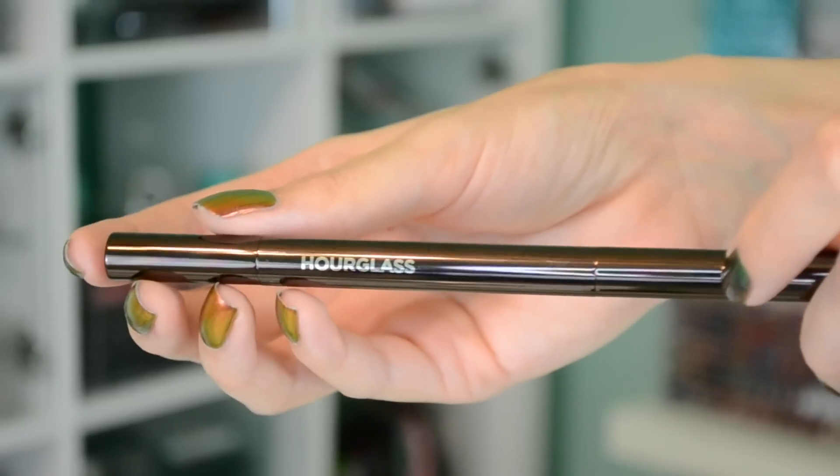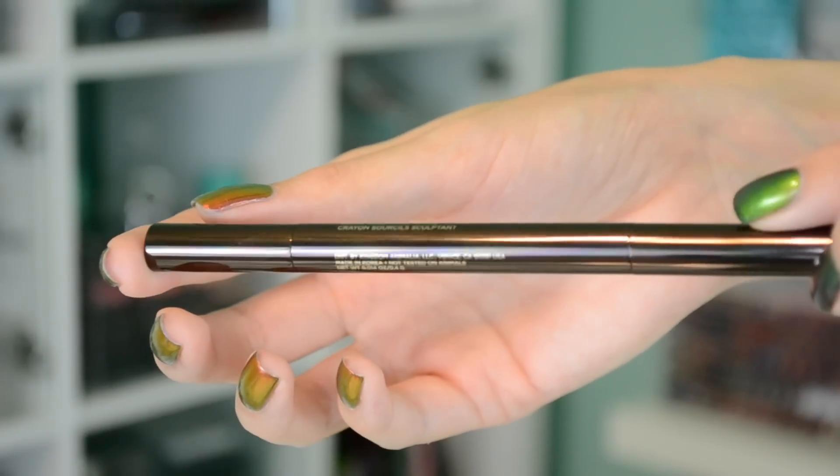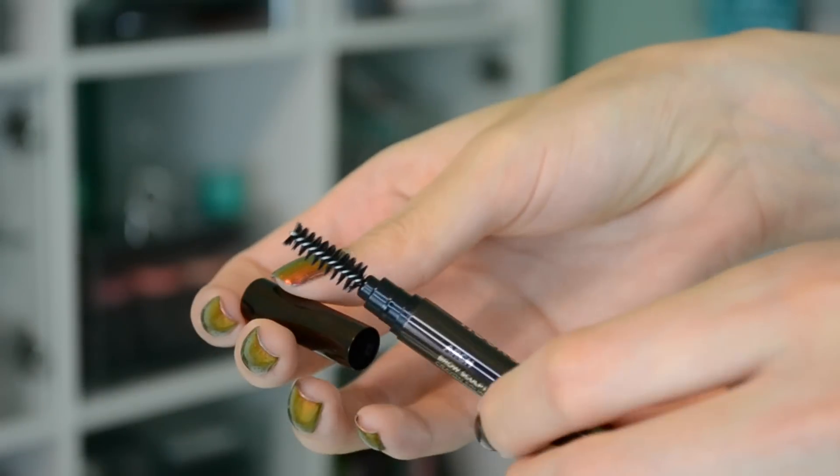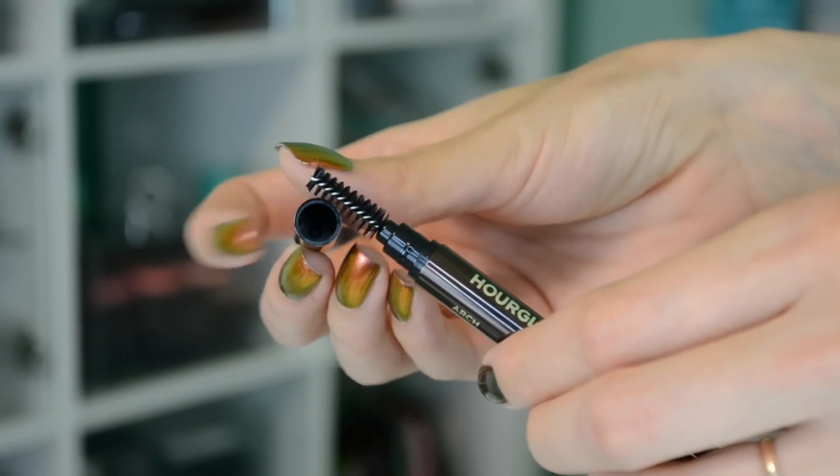I'll show you guys a close up of the packaging — it's really cool, very sleek, and has that heavy metal feeling to it. It does have a spoolie on one end which is actually a really awesome spoolie. It combs your hair like a wet brush for your eyebrows — it completely brushes them out and disperses the color perfectly. The bristles are very separate, not close together like on narrower spoolies, but it really brushes them out. I was surprised — I didn't have to reach for my favorite spoolie.